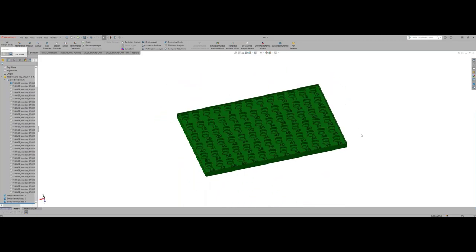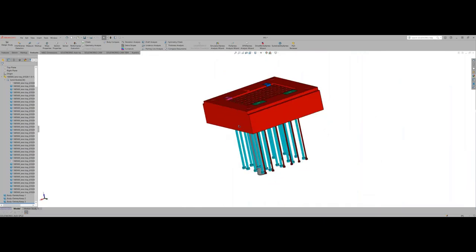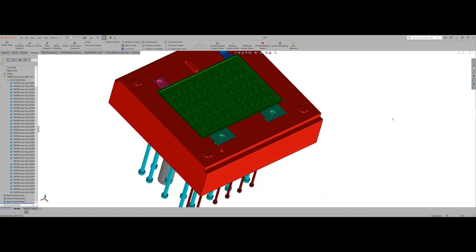Question: Is there such a thing as too much draft in this kind of application? I don't think so — I've never run into that situation. A mold maker is going to push for as much draft as possible while still maintaining your design and your fit and function.